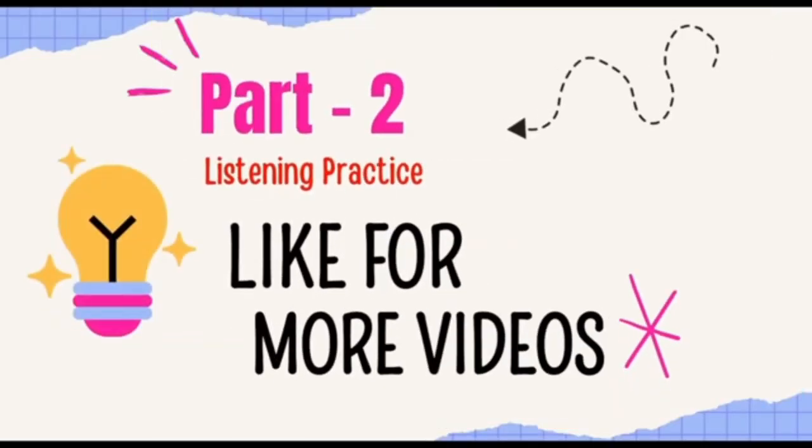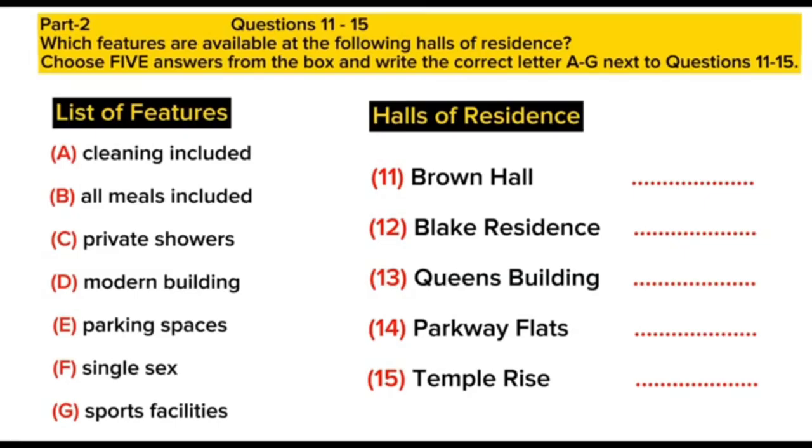You will hear an accommodation officer telling students about different halls of residence. You now have 30 seconds to read questions 11 to 15. Now listen carefully and answer questions 11 to 15.